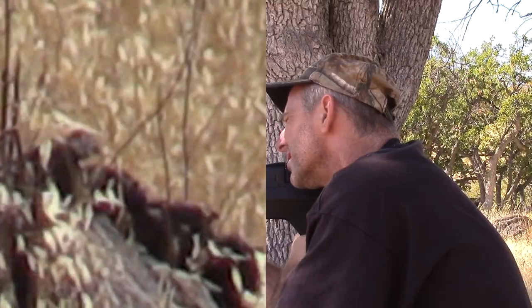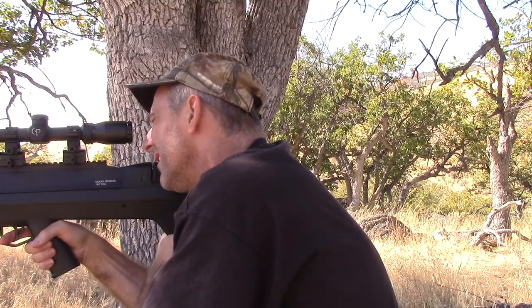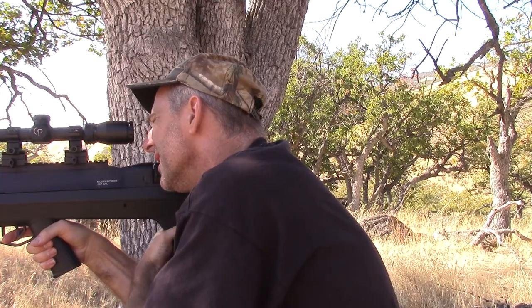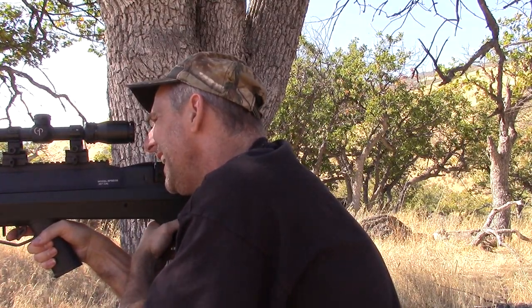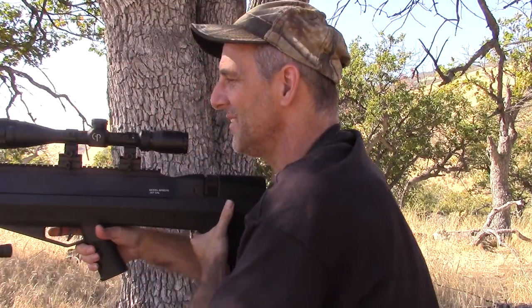Got him! That's what it sounded like — it sounded like a bone cracking. Let's walk out there and check that one out. Let's see what the Bulldog does to the head.